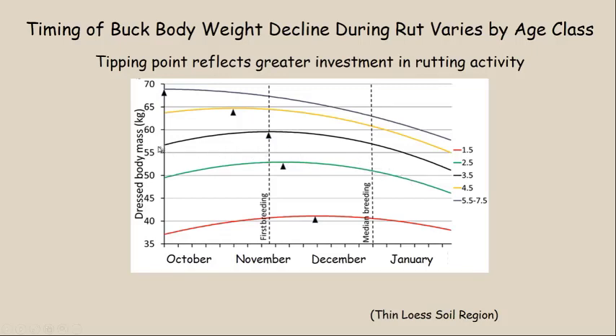Three-year-old bucks are still adding fat going into fall, but about the day of the first breeding event they start losing weight dramatically as rutting behavior increases and food consumption drops. Four-year-old bucks start losing weight by the end of October and lose weight dramatically through winter. Mature bucks in this region have already reached their tipping point at the beginning of hunting season — they're at peak body mass on October 1, bow season opener, and will only lose weight through the rest of hunting season as it's all about fighting and chasing does.